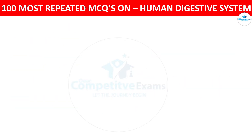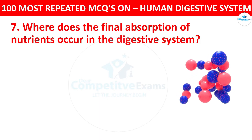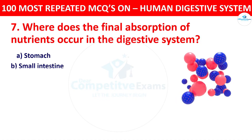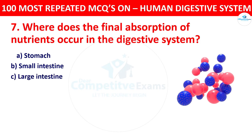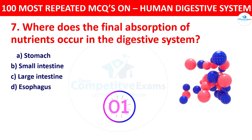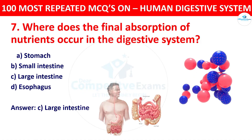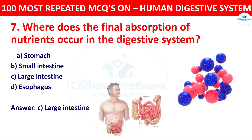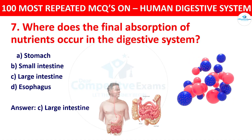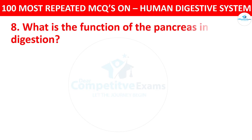Question 7: Where does the final absorption of nutrients occur in the digestive system? Your options: stomach, small intestine, large intestine, or esophagus. The correct answer is large intestine. The final absorption of water and electrolytes occurs in the large intestine, but the majority of nutrient absorption occurs in the small intestine.